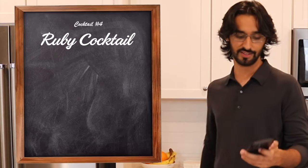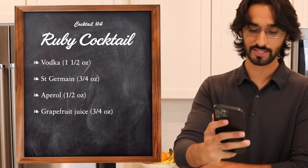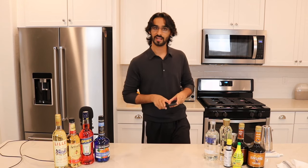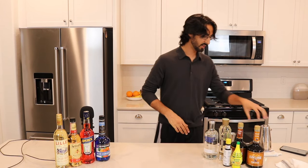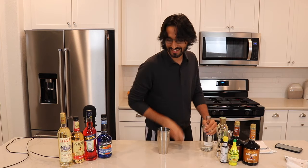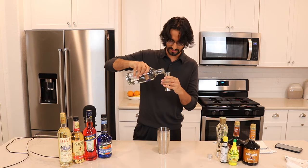Number four: the Ruby Cocktail. This recipe calls for vodka, St. Germain, Aperol, grapefruit juice, lemon juice, and egg white. I've never made a drink with egg white, so that'll be a nice thing to go through together. One and a half ounces of vodka — I think I've already taken two and a half ounces of vodka already. This is getting intense. Three-fourths ounces of St. Germain — what a dope bottle.